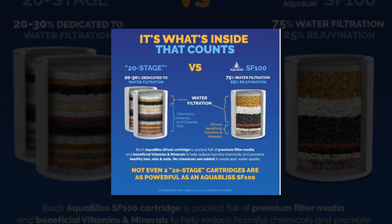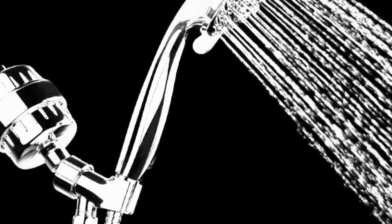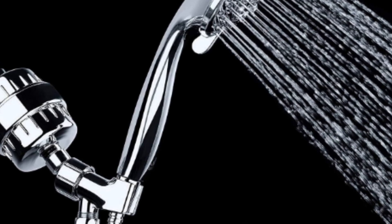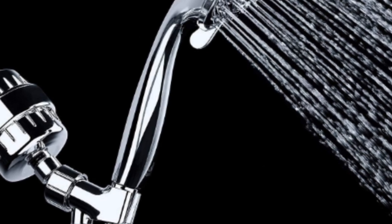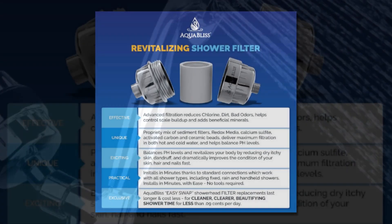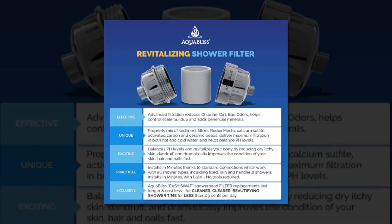The majority of shower inline filters temporarily remove some toxins, but they don't repair the harm done to your skin, hair, or nails. In addition to restoring your hair, skin, and nails to their previous state — damage caused by hard, chemical-filled water — our advanced revitalizing health filter also lessens chlorine, pesticides, medications, filth, and smells, and helps manage scale buildup.